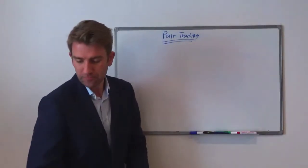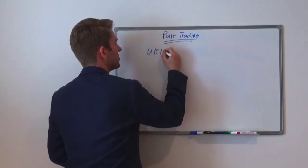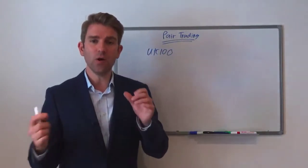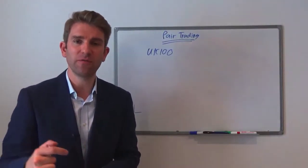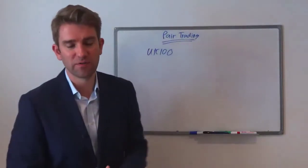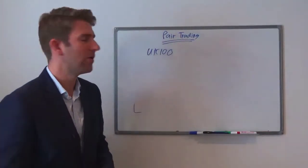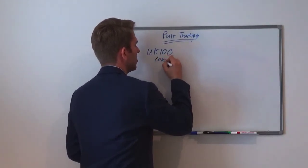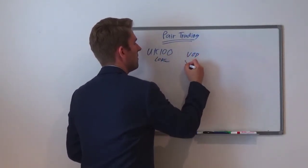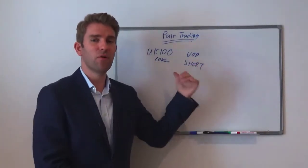We can strip things out from indices too. Let's say we want to trade the FTSE 100 but we don't want the influence of Vodafone — or BP — let's use Vodafone. We think Vodafone is a big influence on the FTSE 100 and we want to strip that out. So we're going to go long the FTSE 100 and go short VOD. That basically means we are trading the FTSE 100 without Vodafone.